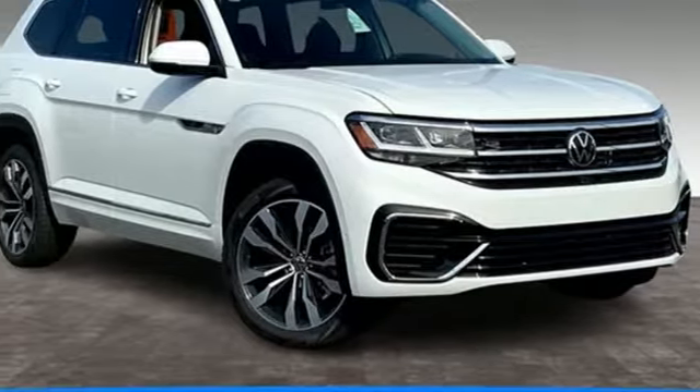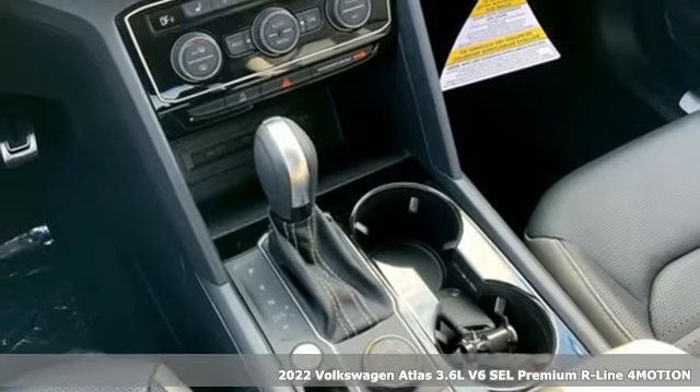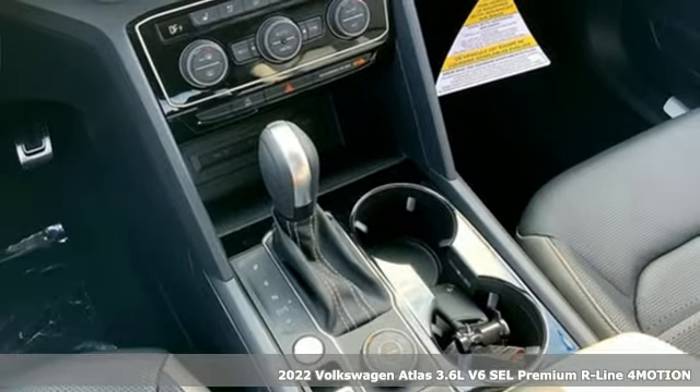It's a new 2022 Volkswagen Atlas. Life is as big as you make it, so go with the Atlas, the size that fits all.